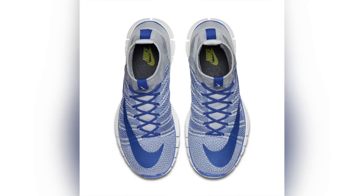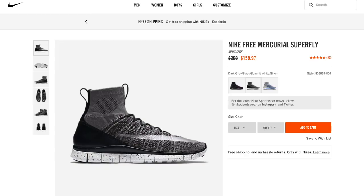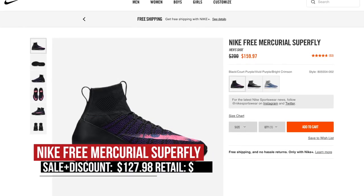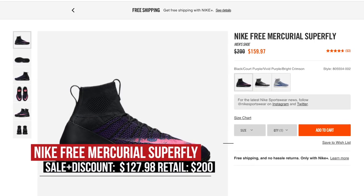Now, all of those were under $100, but there are actually a couple over $100. The soccer lifestyle is really big right now, especially with the Olympics coming up, and there are a few Nike Free Mercurial Superflies that you can grab for super cheap. These normally retail for $200, but they're down to $128 for the wolf gray, the dark gray, or the black colorway.